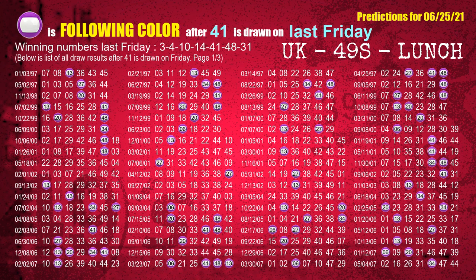The fifth winning number last Friday is 41. The most frequently following color is purple when 41 is the winning number on last Friday.